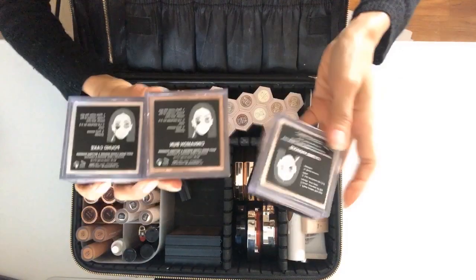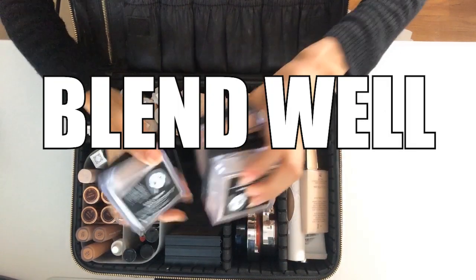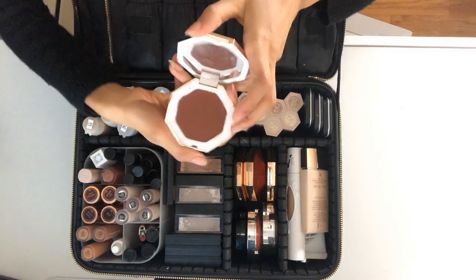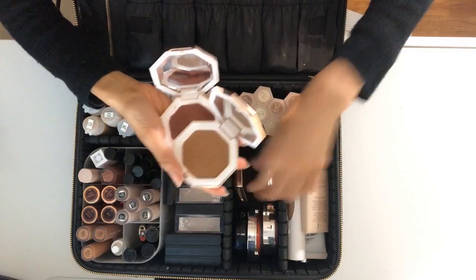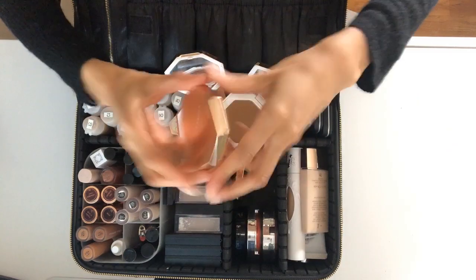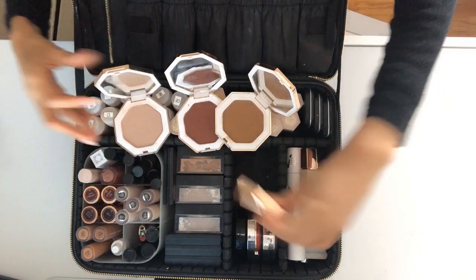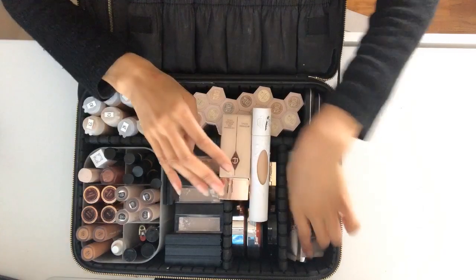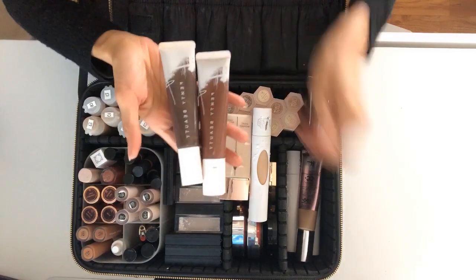These are the baking powders and they really help keep the makeup lasting a little longer — they blend very well, blur pores, and give a finished look. Moving on to bronzers: these are from Fenty Beauty and they instantly bring the skin to life. You can use them as contour, as blush, or even on your eyelids. There are also more liquid foundations over here — these are Fenty Pro Filter Hydrating foundations.